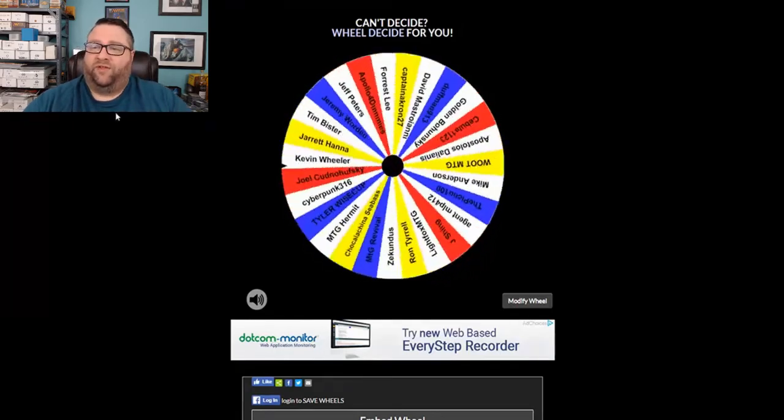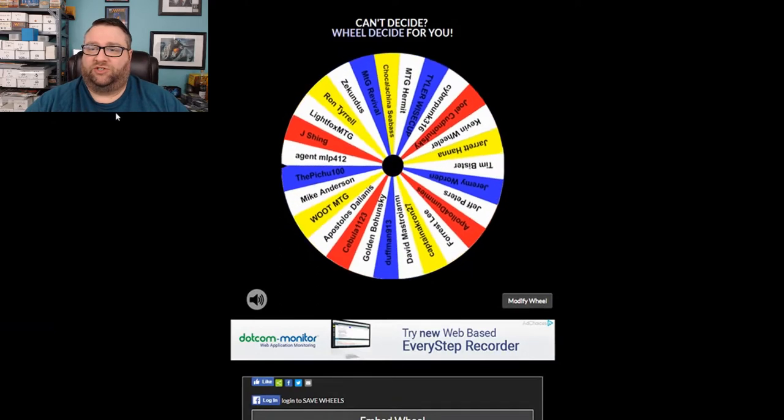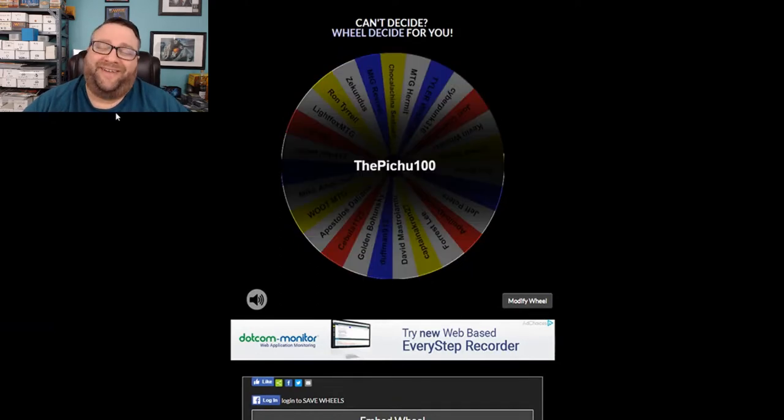Let's see who gets it this week. Congratulations to the Pichu 100! Agent, you were right there — Agent has been, he won a contest we did with MTG Strategist a while back, and he's commented several times that he wanted to win again. I was rooting for you, man. You were right there, but the Pichu took it this time.